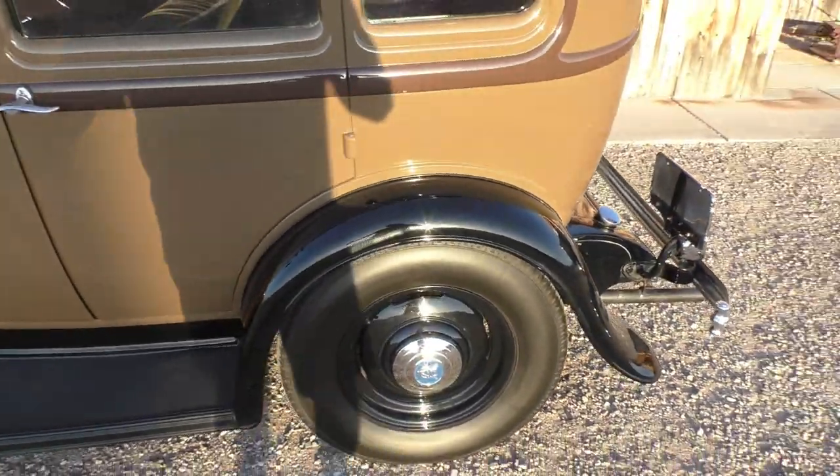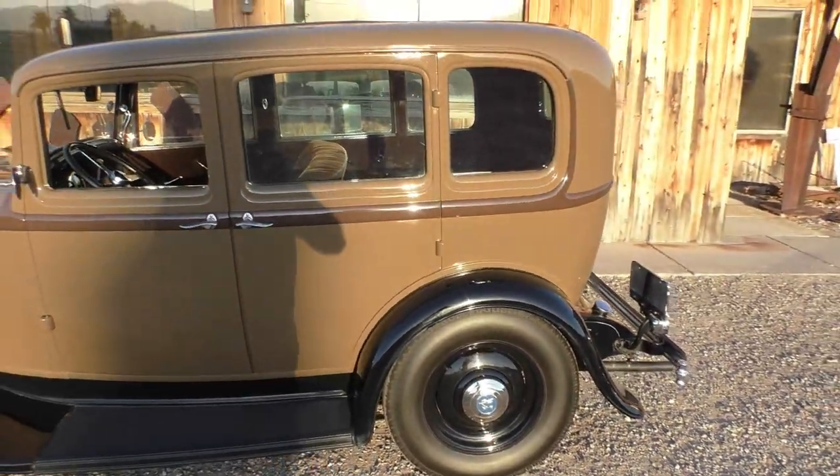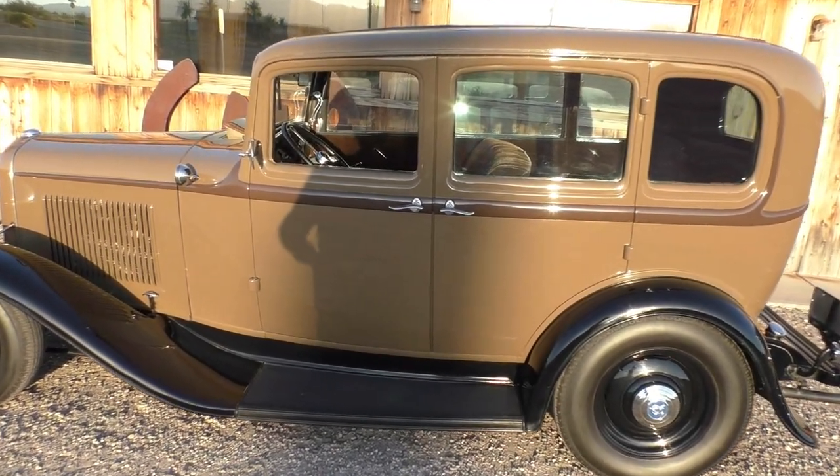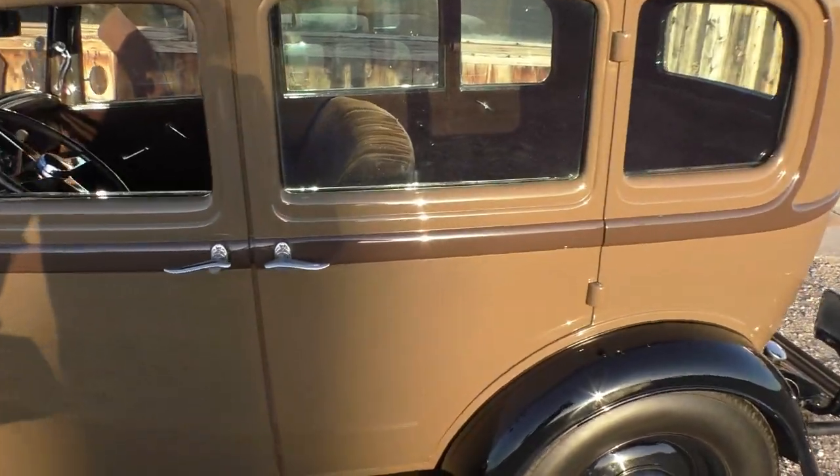I like the two-tone period-style combination. Again, it's a Model 18. The factory vents on the chassis are where they should be. We'll talk more about the chassis up on the lift and fill you in on that.